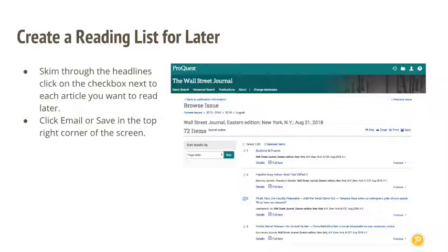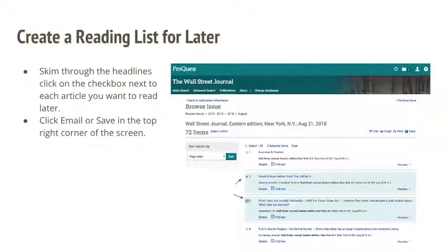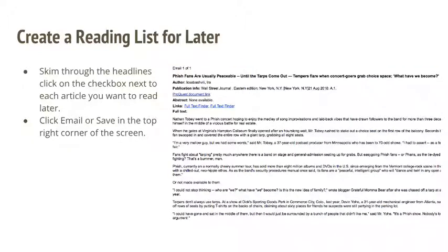You probably don't want to read every single article in one sitting — the database may actually time you out if you do. We recommend marking the articles so that you can email the ones that interest you to yourself. From your phone or any internet-enabled device, you'll be able to read through the articles you selected whenever you have time, even if you're waiting for class to begin. It's a great way to skim the headlines and progressively read through the paper throughout the day.